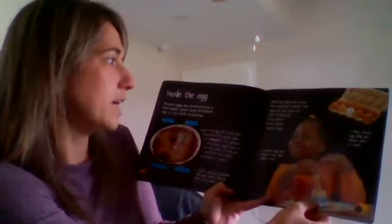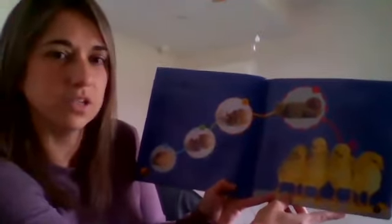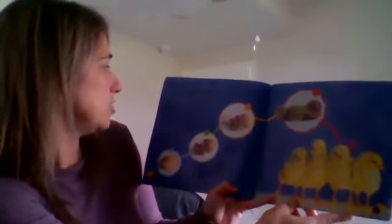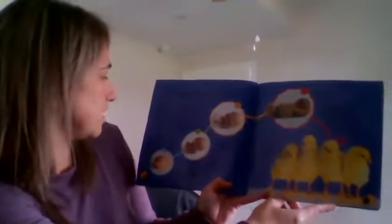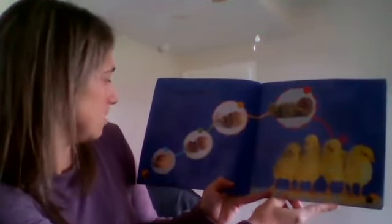Hens lay eggs even when they have not mated. The eggs that we eat have not been fertilized — they don't have chicks inside them. Chicken eggs are easy to cook and good to eat. Most chicken eggshells are brown, white, or cream. The eggs hatch after growing for about three weeks — chickens take three weeks but ducks took four, so it was 28 days for the ducks and only 21 for the chickens.